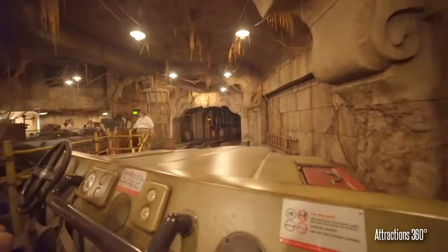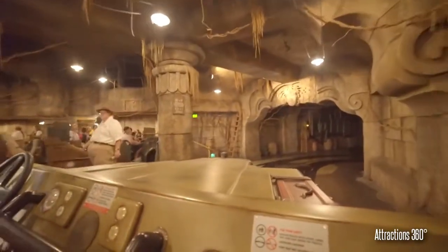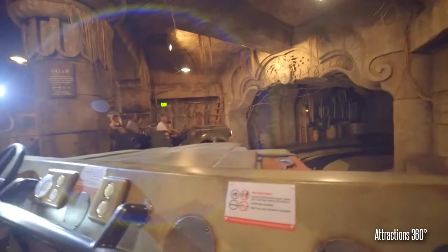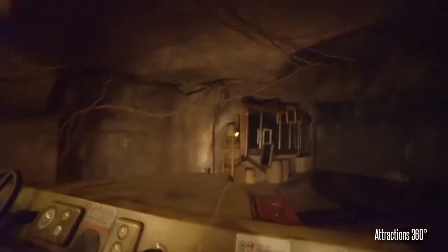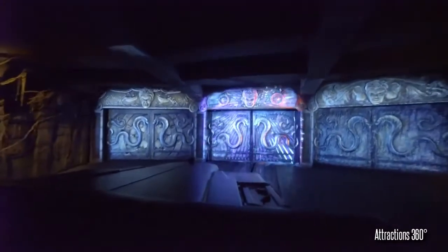Once the design was tested and the imagineers were ready, groundbreaking occurred in August 1993 with a team of 400 imagineers working on design and construction. Tony Baxter himself took a core team of 100 imagineers and really hammered down the design and the details.